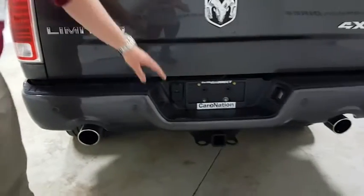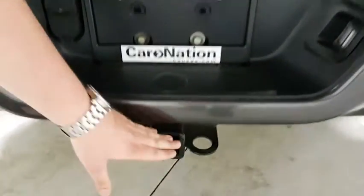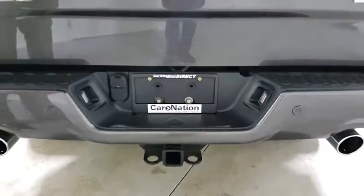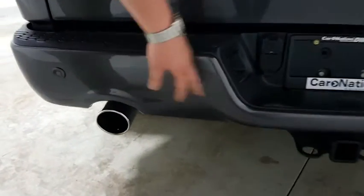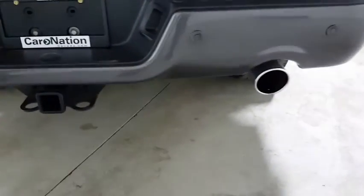This specific vehicle does come with the trailer adapter for your brake control. You also have the hitch receiver here as well. This specific model also comes with parking assist — one of the other features are the rear and front sensors — as well as a dual exhaust, so it has that nice aggressive look to it.